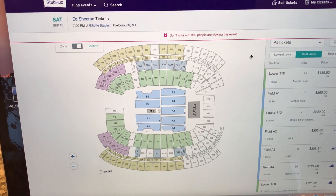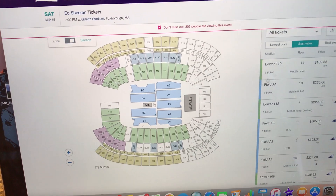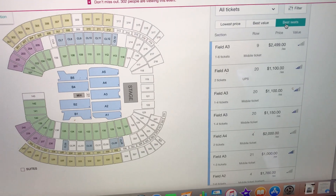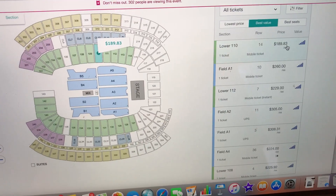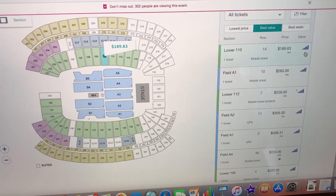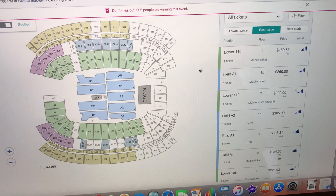So I'm here at the Ed Sheeran concert coming up in Gillette in September — it's way off. But the first thing you want to do when you look for tickets is you don't want to go under best seats because they're going to be all jacked up and overpriced. So go to best value. You're going to get a status indicator here from one to five bars. Usually five bars like this means that it's a great value to purchase those tickets.